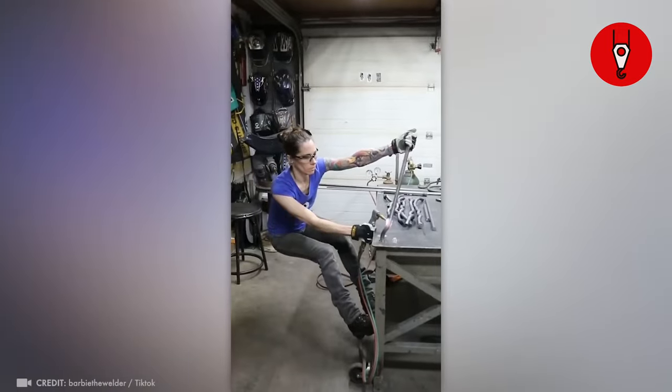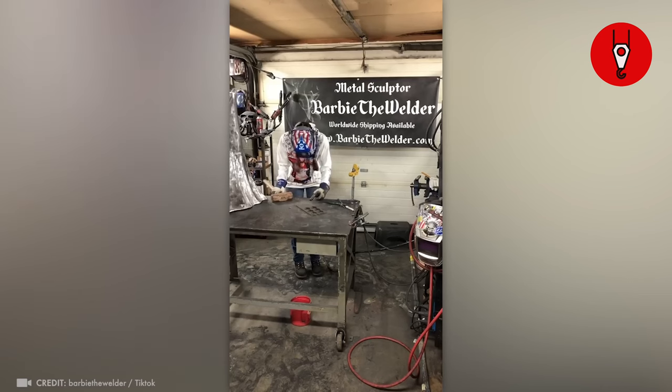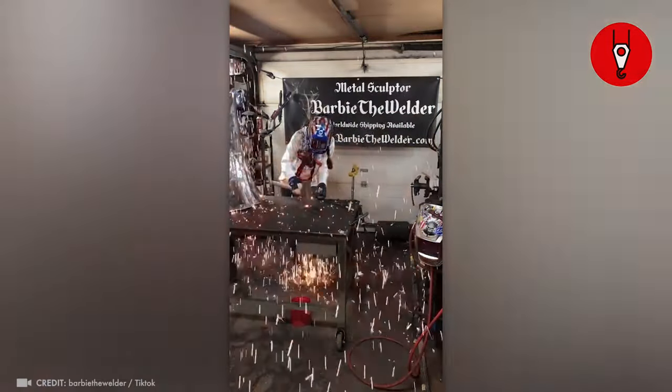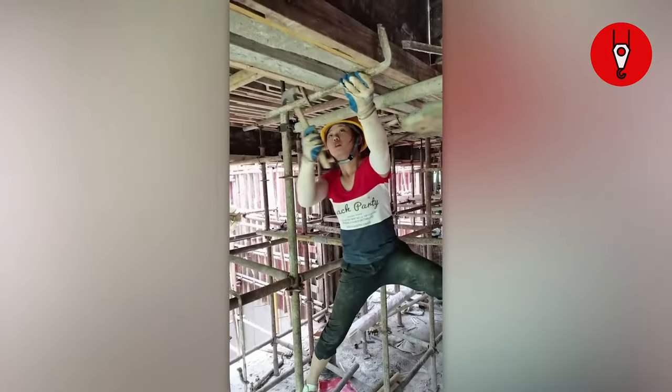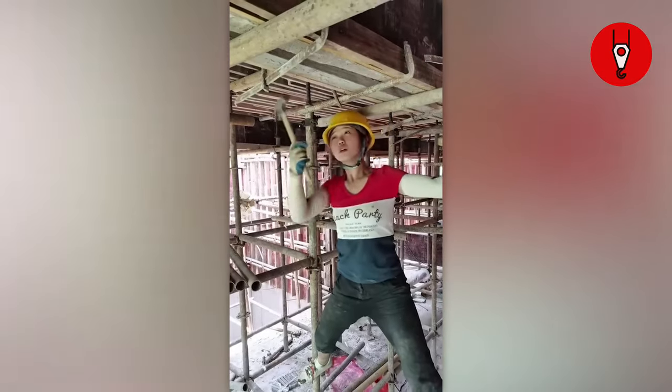This girl right here is straight up channeling her inner Tony Stark, taking the welding game to a whole new level. She's turning metal into art and it's a sight to behold. And here's another girl up on these rails, hammering away fearlessly at heights like it's just another day in the office.